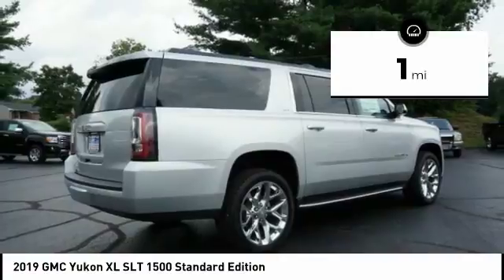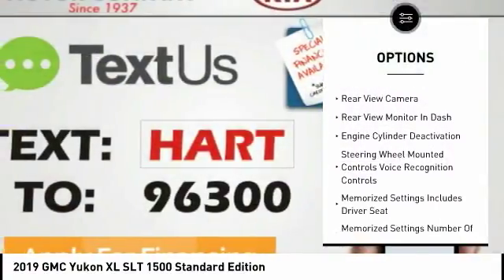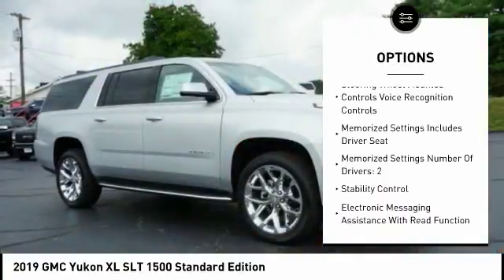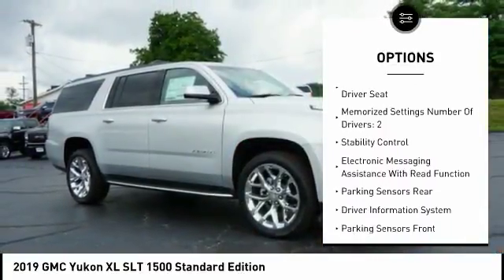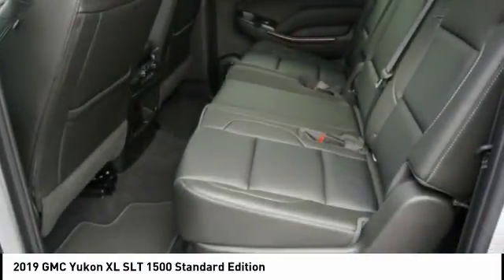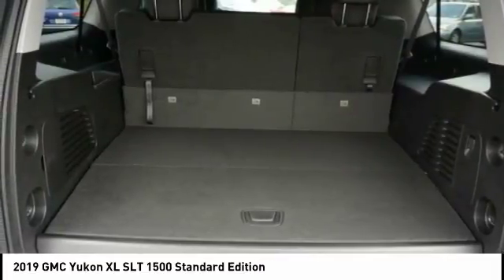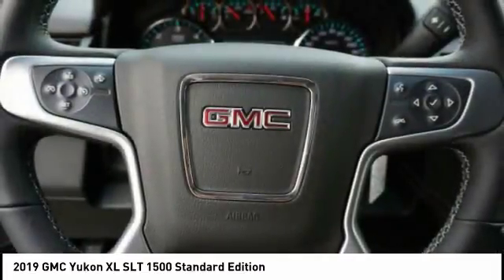Here are some of this vehicle's great options: heated seats, navigation system, backup camera, steering wheel audio controls, Bose sound system, anti-lock braking system, power sunroof, leather trim seats, power driver's seat, and remote engine start. Drive away with a great deal on this vehicle — call or stop in today.